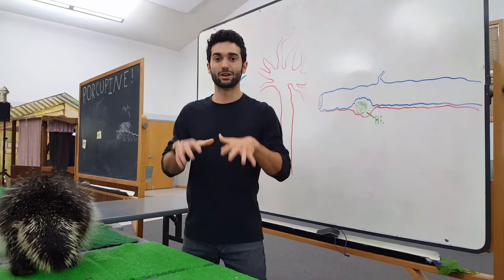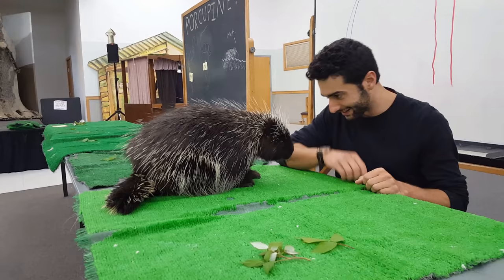Porcupines are nocturnal, which means they sleep at night. Since they sleep at night, all their natural predators have to hunt them during the night.